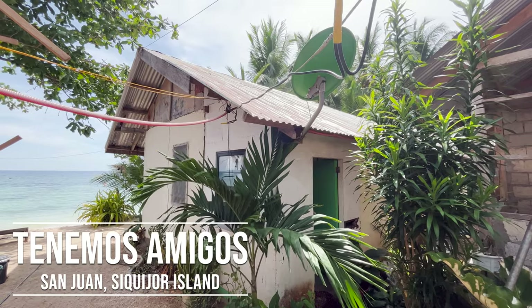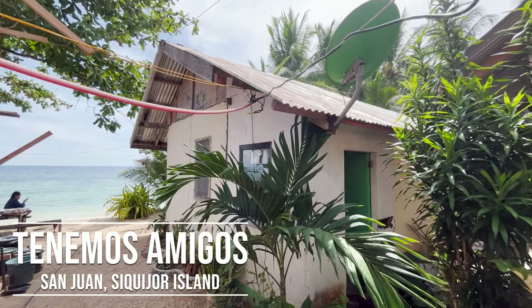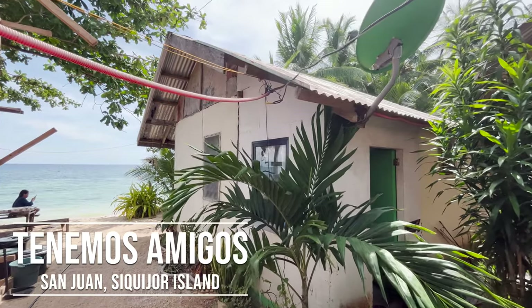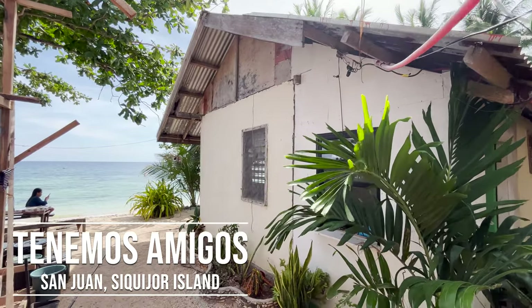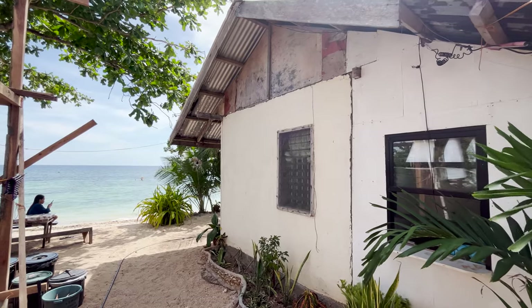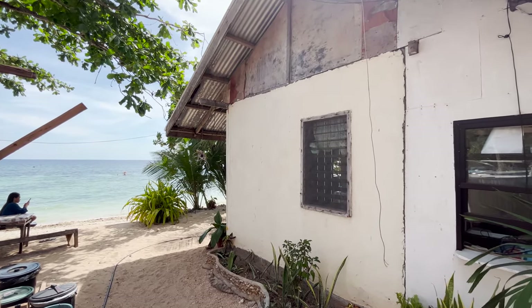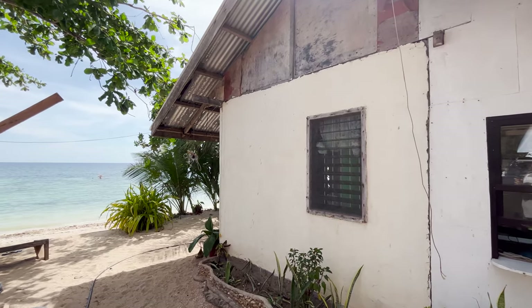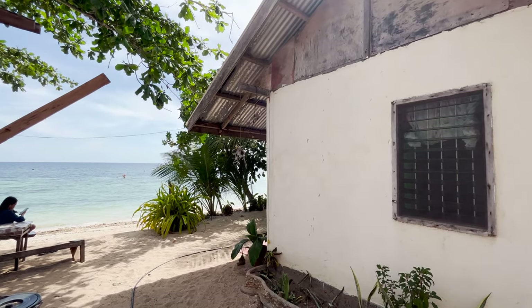Welcome to my $10 beachfront condo review. It's not really much of a review — it's just to show y'all what you can find out in the Philippines here. Through word of mouth, hanging out with Sunshine Shoulders and some of the other guys from the community here on Sikihor Island, we've come across this little gem.